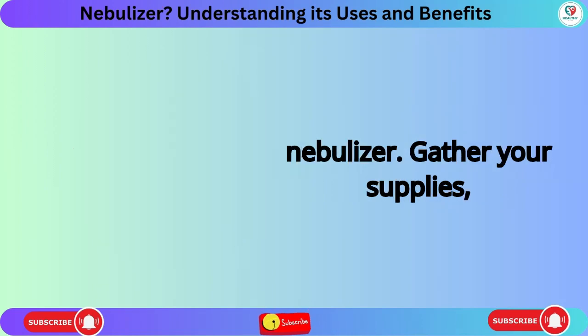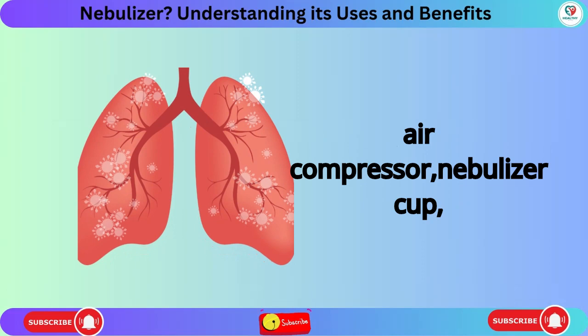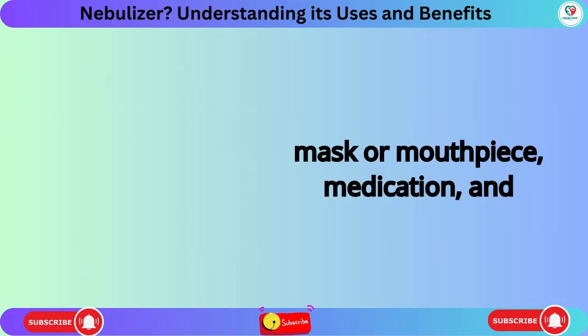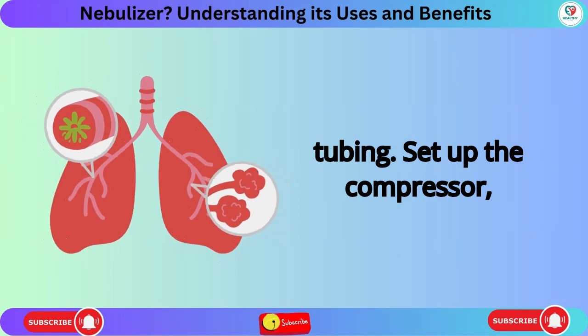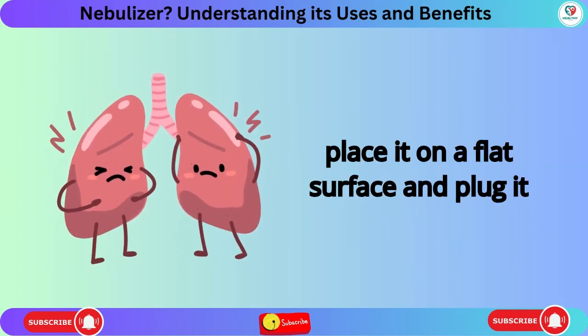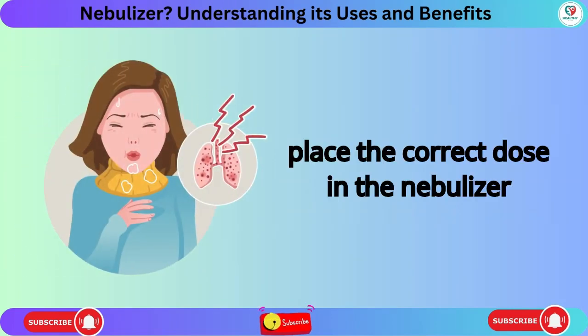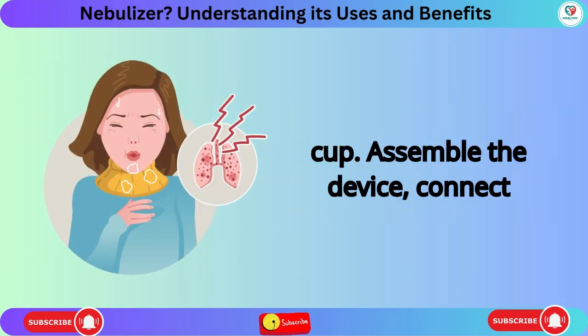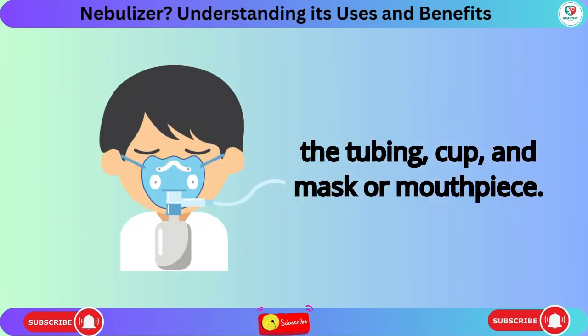Here's how to use a nebulizer. Gather your supplies: air compressor, nebulizer cup, mask or mouthpiece, medication, and tubing. Set up the compressor by placing it on a flat surface and plugging it in. Prepare the medication by placing the correct dose in the nebulizer cup. Assemble the device by connecting the tubing, cup, and mask or mouthpiece.